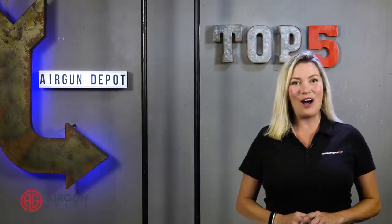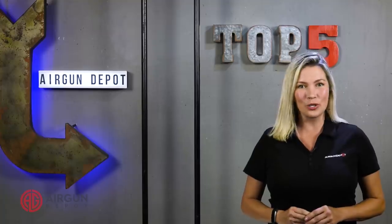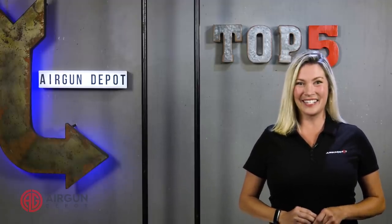Hey everyone, welcome to AirgunDepot.com's Top 5. Today we are doing a Top 5 list of World War II replicas. This list is a direct result of one of our viewers going by the handle of Behind Enemy Lines. Thank you for the idea, let's get started.